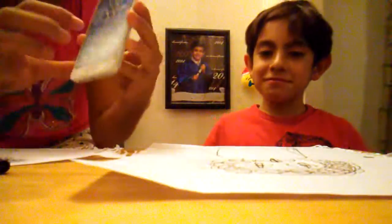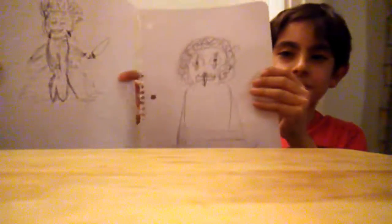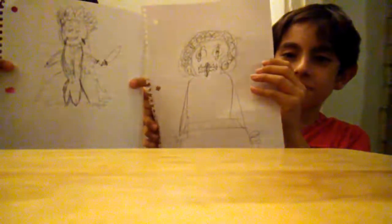Yes! Okay, so we're gonna show you the final results. Oh lord — comment down below who you think is the winner. Mine looks like Barney, honestly. It looks better, honestly. Just comment down below who you think won.